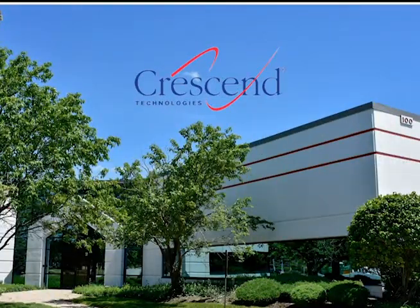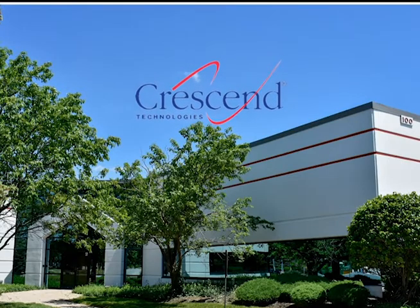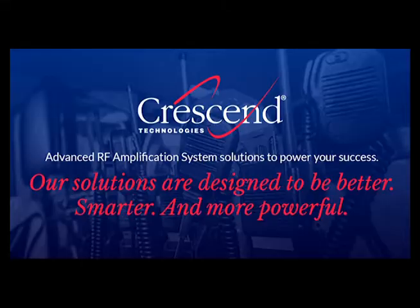Hello and welcome to Crescent Technologies, a leader in the specialization of high-powered RF amplification and solid-state microwave generators. Crescent has spent the last 42 years serving our commercial and military customers, all while developing a reputation for superior performance, quality, and reliability.